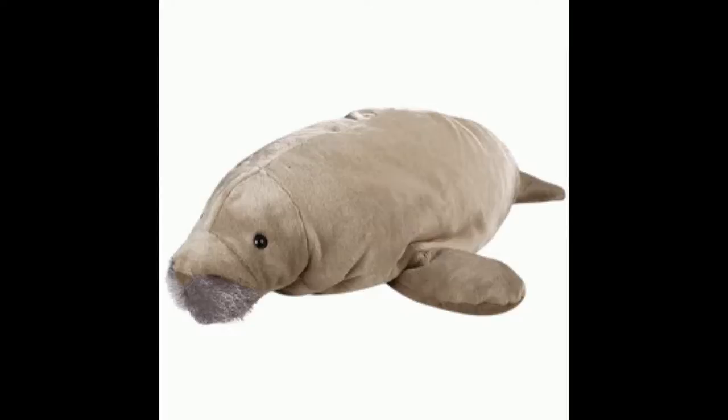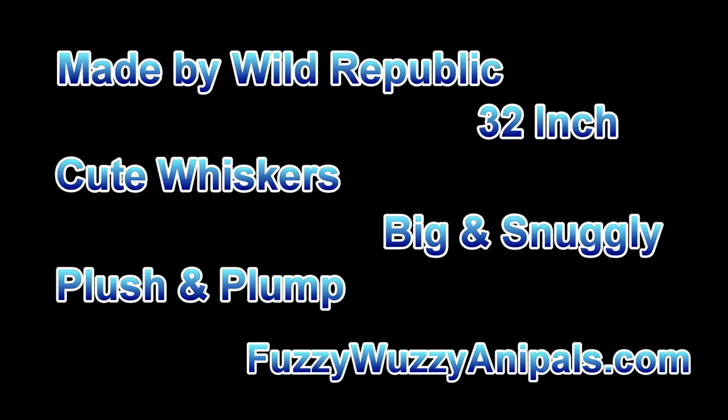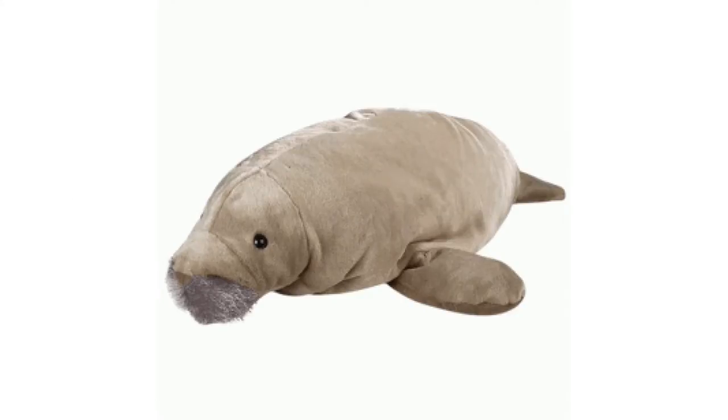This plush animal is made by Wild Republic and is part of the Cuddlekins collection. It's a pretty large stuffed animal at 32 inches long, but that makes him just the perfect size for a nice big manatee pillow. He even has cute whiskers on his face, which he loves it when they are scratched. He is really soft and just stuffed to the max to give him that big, plush, plump look.